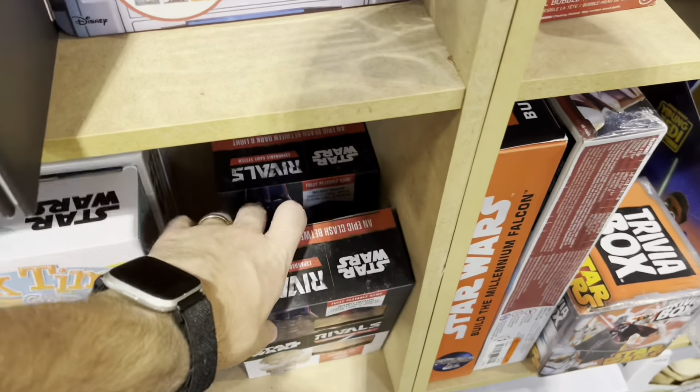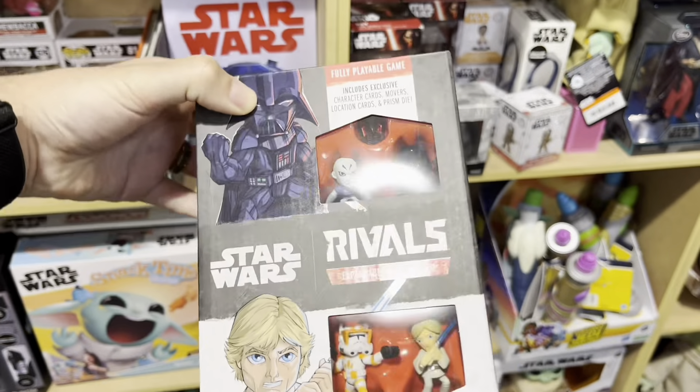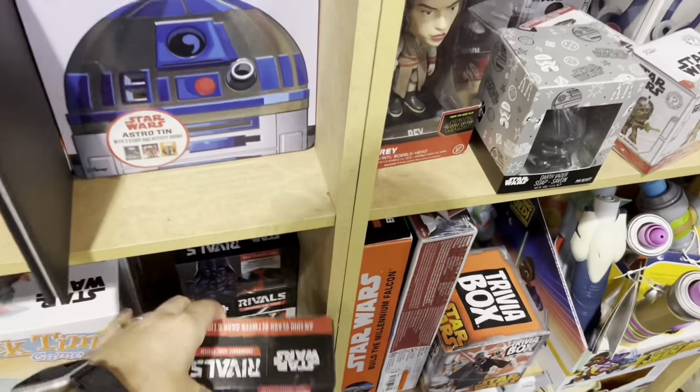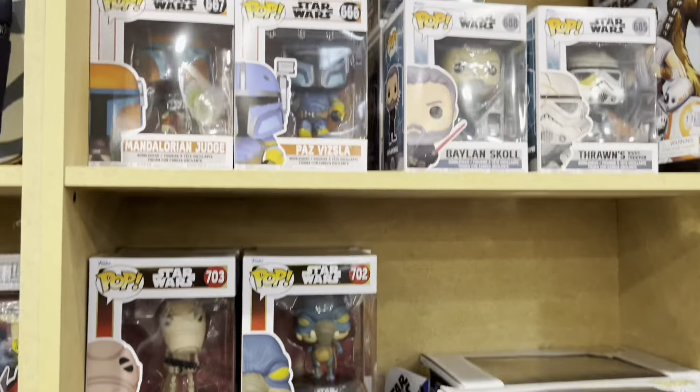And then down here is Funko Rivals — or Star Wars Rivals. Funko makes it. This is actually a very fun game, I have it. You can get it for pretty cheap on Amazon though. Even more Funkos up here.